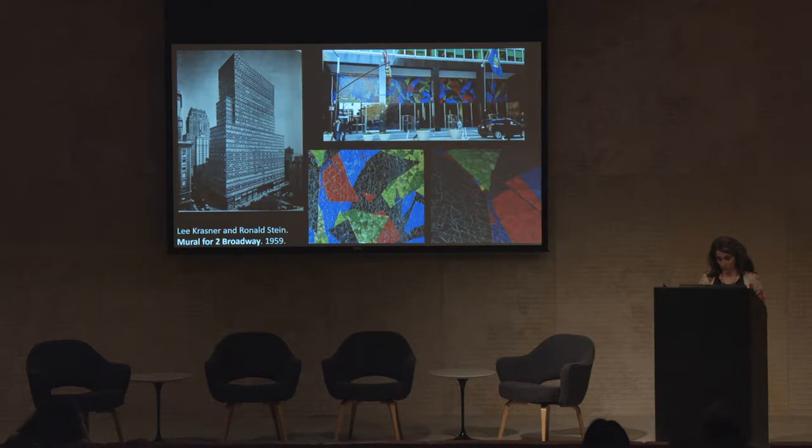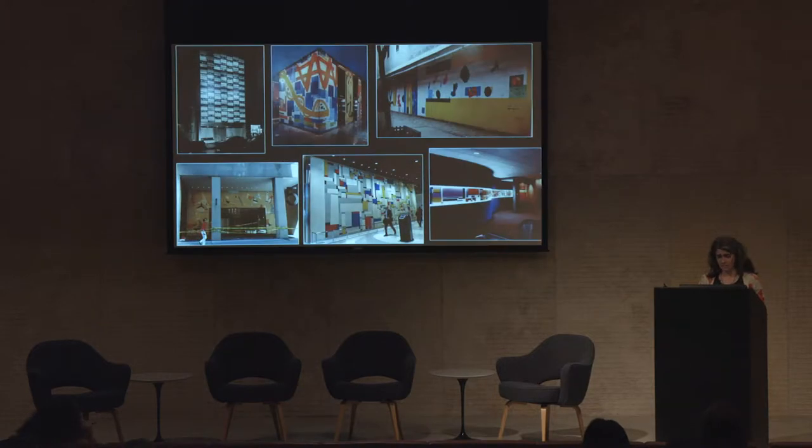Krasner was not the only New York painter to realize a public mural commission in the early post-war years. In 1954, Adolf Gottlieb's stained glass facade was installed on the educational annex of the Park Avenue Synagogue. In 1956, Hans Hoffman, Krasner's teacher and a prominent painter himself, designed a mural to clad the elevator housing of a Third Avenue office lobby. Two years later, he completed a mosaic for a public school.